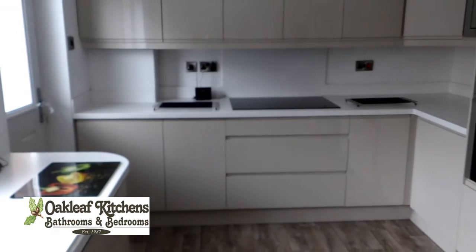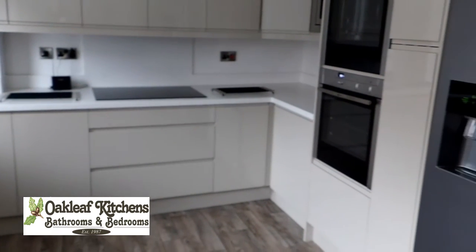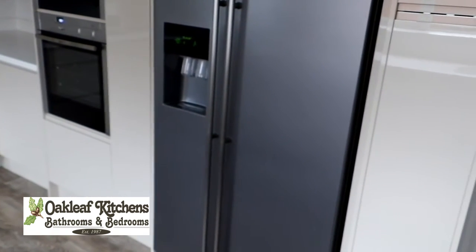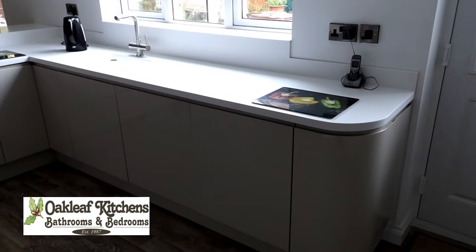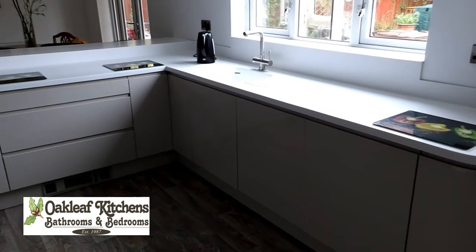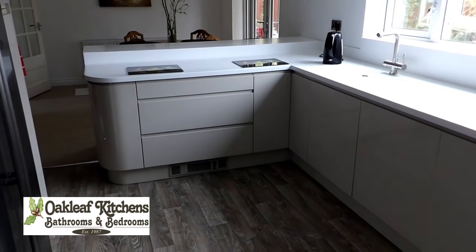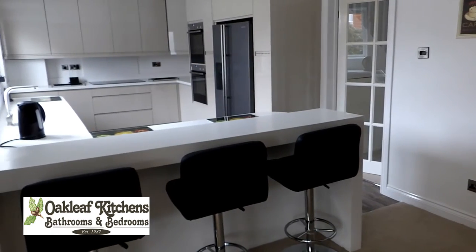We recently installed this kitchen in Hartlepool. This customer chose a new handleless design in stone gloss, complemented with white Corian worksurfaces and Neff built-in appliances. These Corian worksurfaces are fabricated to match each kitchen, and a specially designed high-level breakfast bar was also created.